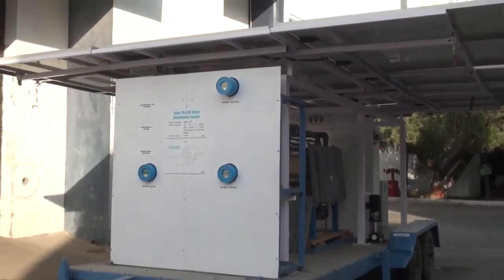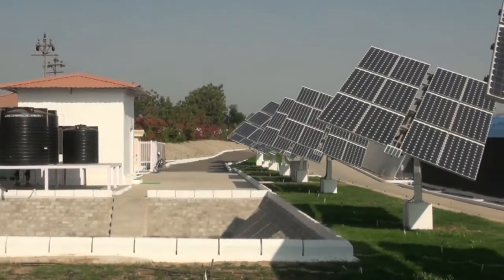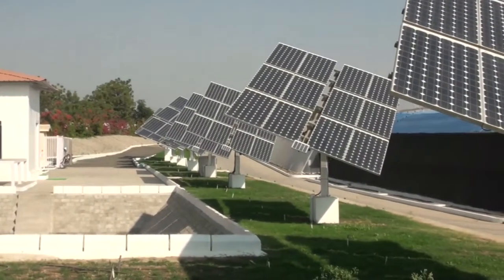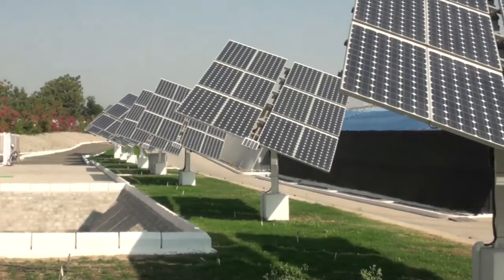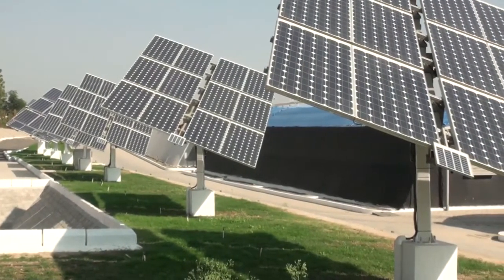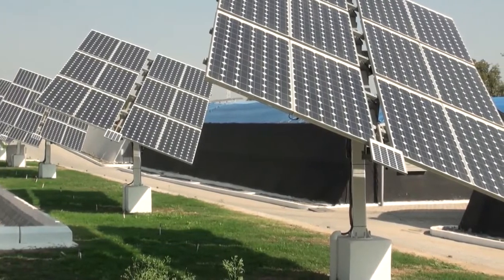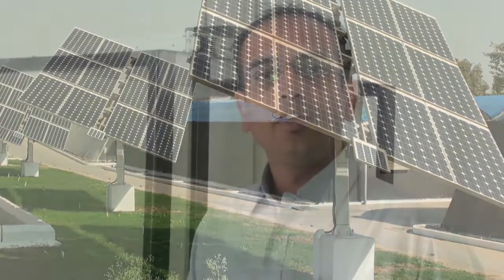Let's take a brief look at the technology and see how it works. This plant has a process capacity of 15,000 litres per day. It uses 4 kW monocrystalline photovoltaic panels. We have installed 10 kW of solar photovoltaic power system, out of which only 4 kW energy we are using to desalinate this water, and the remaining 6 kW is used to pump the water from the borewell.